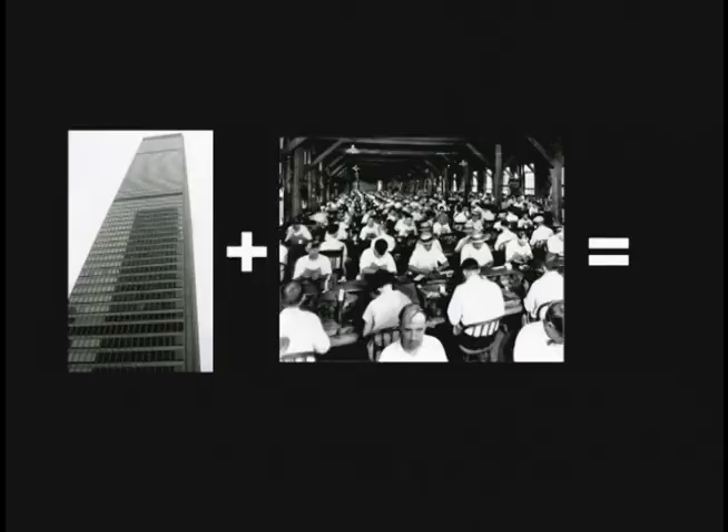Then, with the introduction of electric cable elevators, those square, wide, deep buildings became very tall. This form of architecture spread throughout the world and was known as the International Style, and that's what you see there.